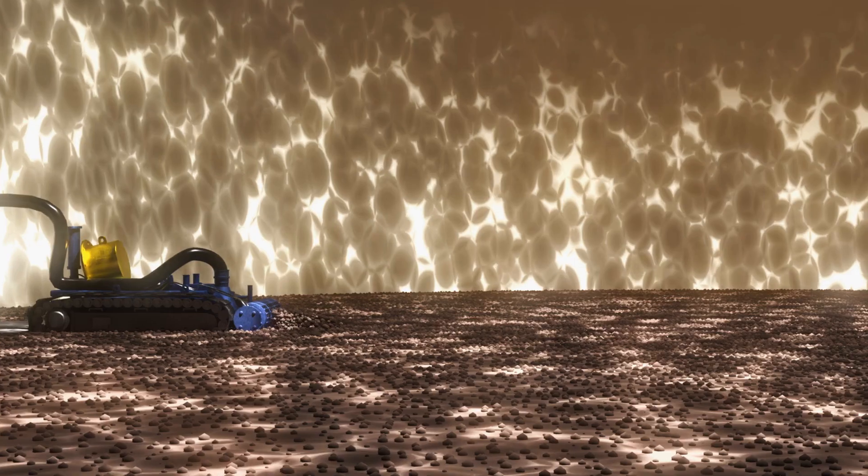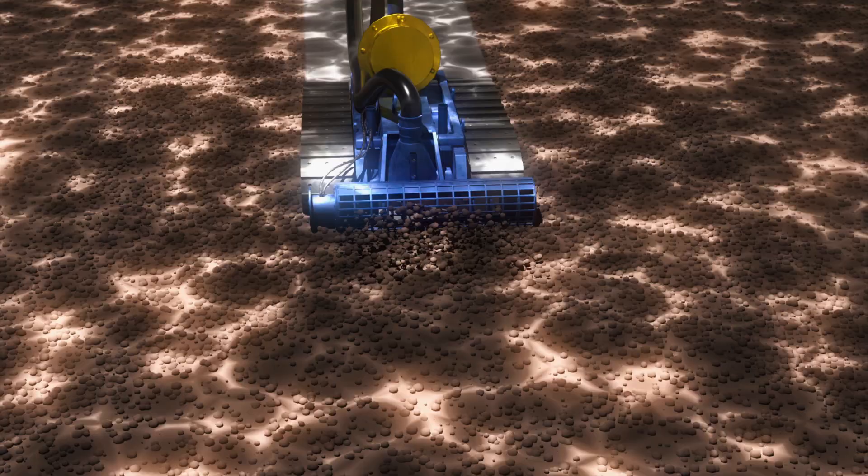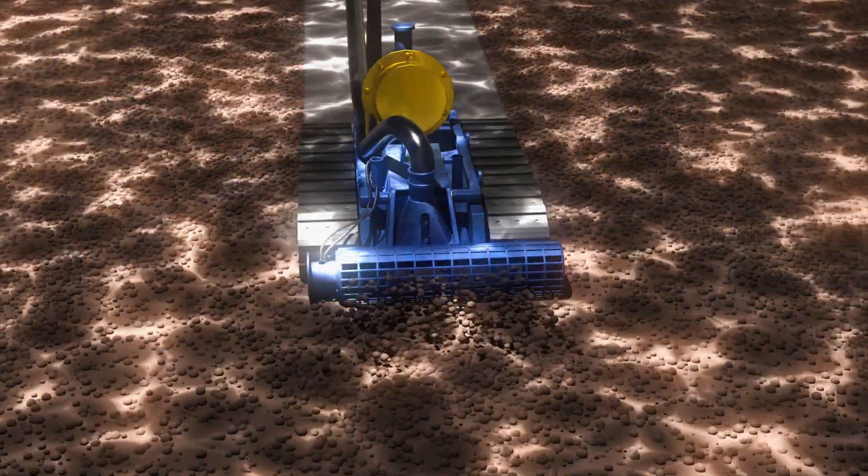Our technology is based on a no shutdown and no man entry principle, providing our clients the safest and most advanced systems for sludge management with no production losses.